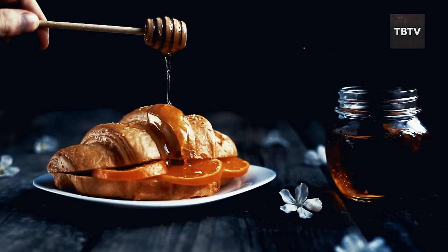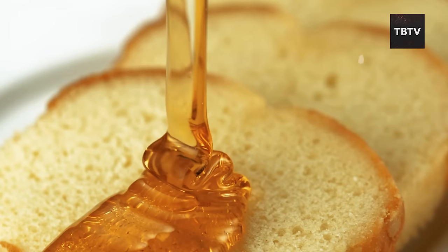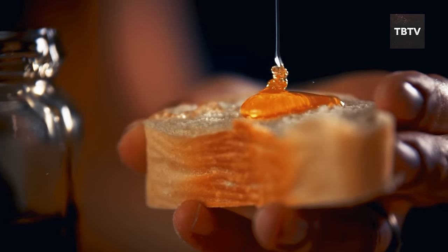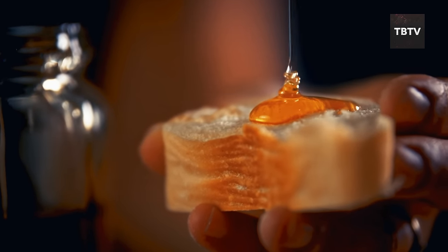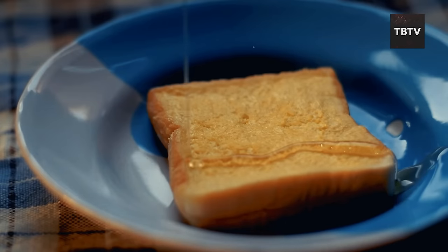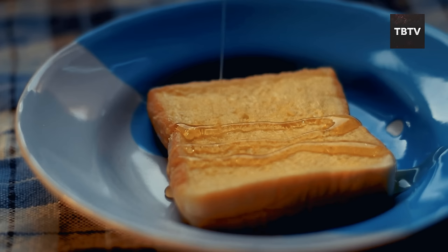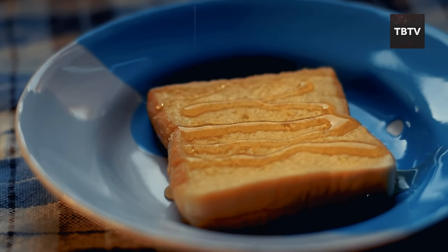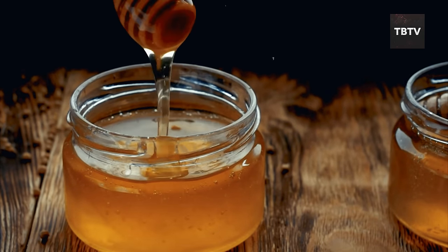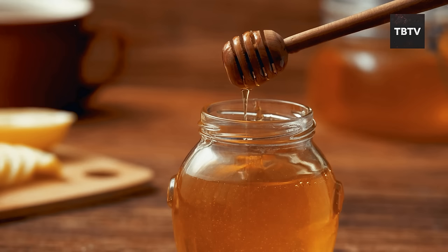Honey is a versatile ingredient that goes beyond drinks. Drizzle it over yogurt, toast, or pancakes for natural sweetness. Use it in baking for a richer flavor and moist texture — it can add a unique touch to everything from cookies to savory dishes like roasted vegetables. During challenging times, a little sweetness can go a long way. Honey provides a quick source of energy and a touch of comfort. A spoonful of honey can help boost morale and maintain a sense of normalcy during stressful situations.